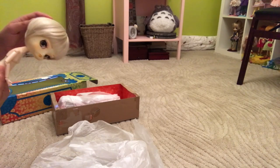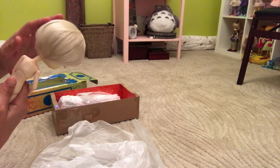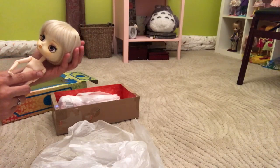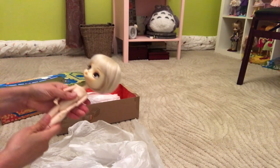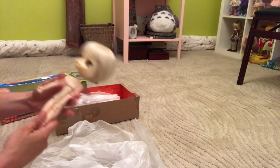I had actually forgotten that I had her in this short blonde bob wig — I actually forgot I had this wig. So I'm going to be taking it off of her because I want to give her a different look, and it'll be fun to see who gets that wig another time.